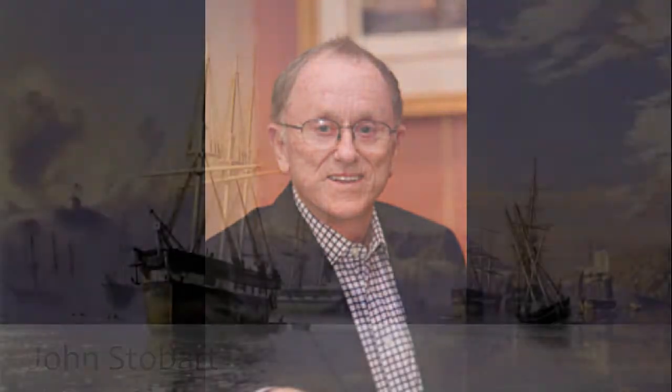Dutch and I were sitting around and said we really need a guest artist. So we came up with a very short list — just John Stobart. He was mostly known for his depiction of U.S.